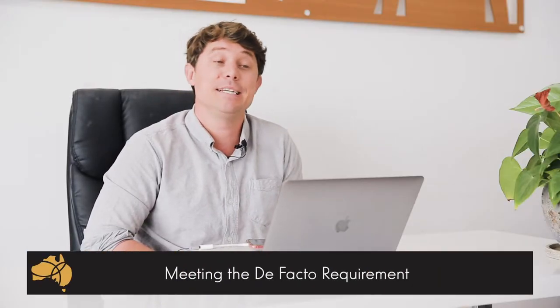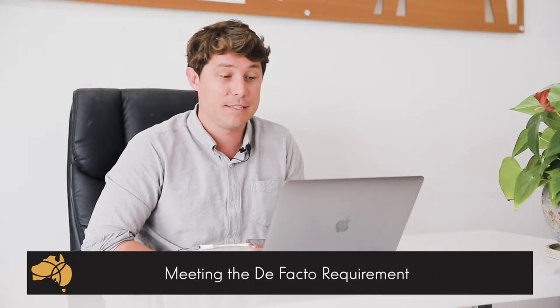Hi, this is Nicholas Yock, a registered migration agent from Pathway to Oz. Today I'm going to discuss with you meeting the de facto visa requirement and most importantly, what documentation you must provide to meet this requirement.